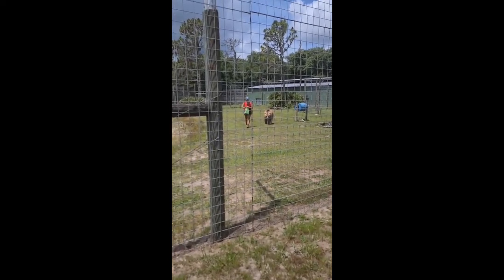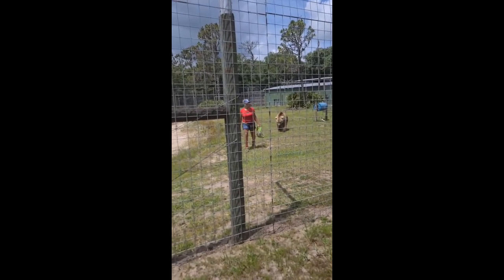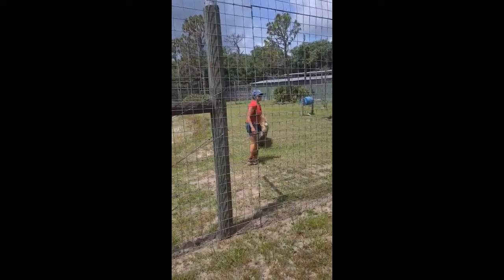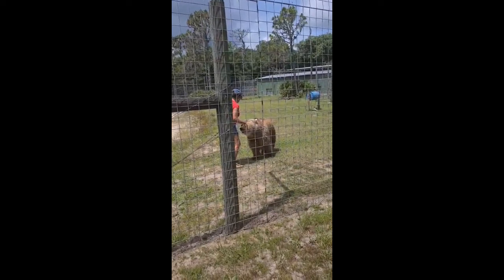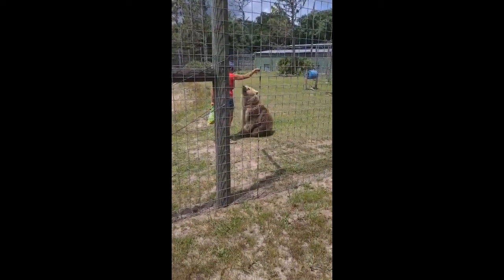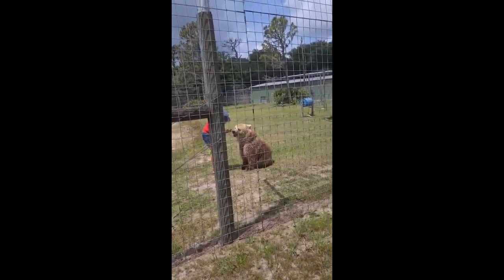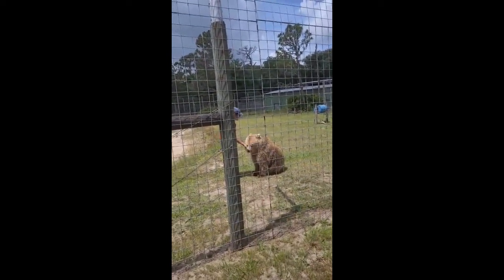This is Lucy. She's our female grizzly bear. She's nine years old and she was adopted into our family. Lucy came to us from a facility that closed down in Georgia — the Black Forest Bear Park — and she was almost a year old when we got her. She's got a really good personality and we've got a good close bond.